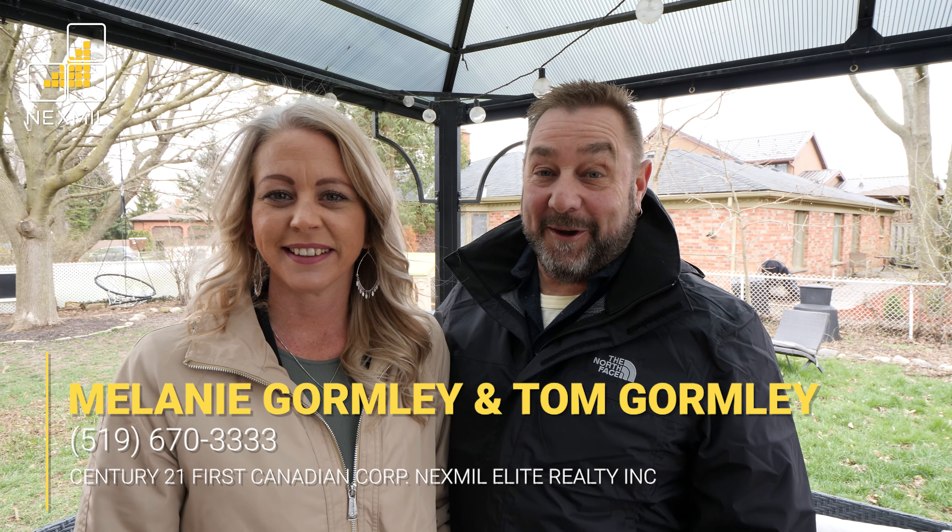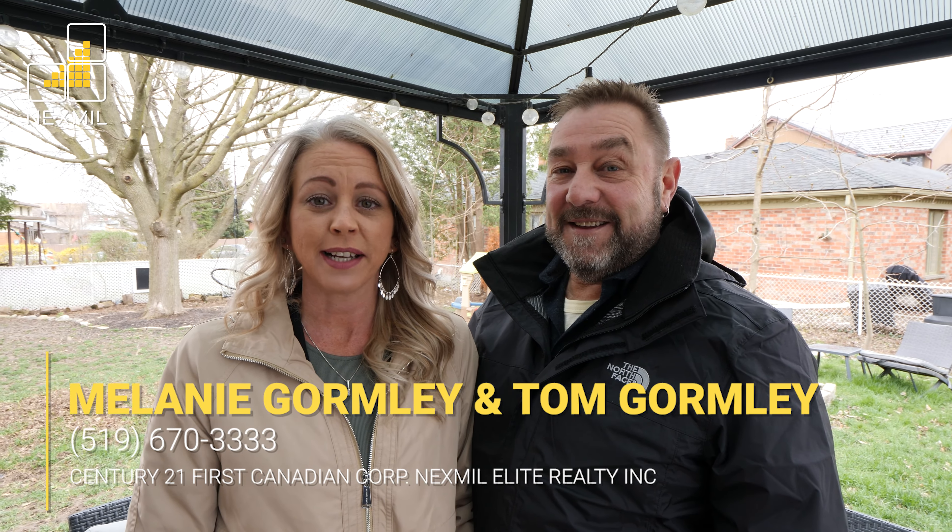We hope you've enjoyed viewing this property as much as we've enjoyed showing it to you. For more information, please reach out to either one of us at the contact information below.